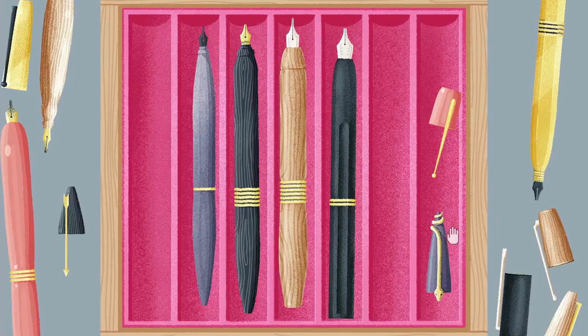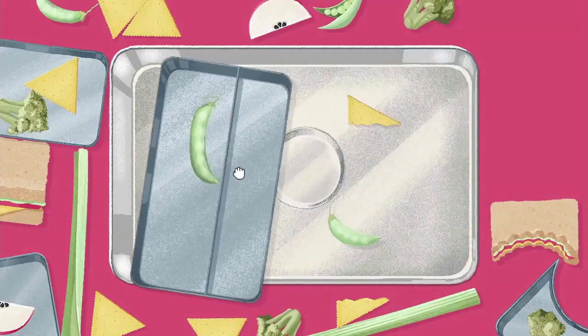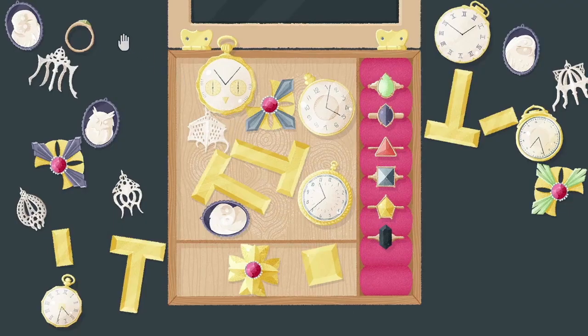When I first reviewed A Little to the Left, it had me completely hooked. Now, having delved into Cupboards and Drawers, I can safely say the spark has not only been rekindled, but it's now a roaring flame.